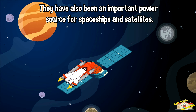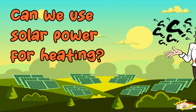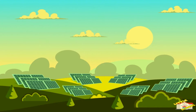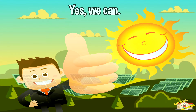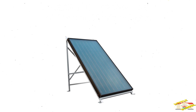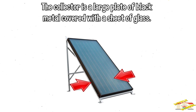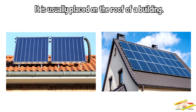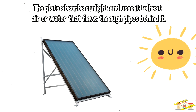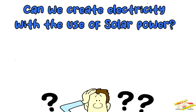They have also been an important power source for spaceships and satellites. Can we use solar power for heating? Yes, we can! Most solar heating systems capture solar energy with a device called a flat plate collector. The collector is a large plate of black metal covered with a sheet of glass, usually placed on the roof of a building.